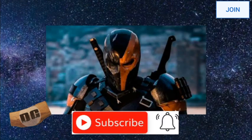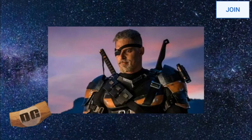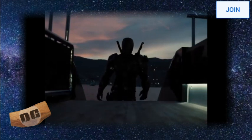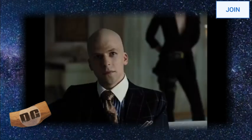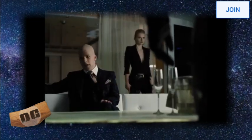The Ben Affleck Batman movie would have seen Deathstroke as the main antagonist, as you see at the end of the Zack Snyder Justice League — let's say the real Justice League. We find out that Lex Luthor knows the identity of Batman and offers that information to Slade Wilson, who was then set to go on a warpath killing everyone associated with Bruce Wayne.